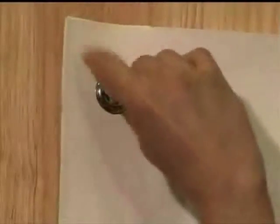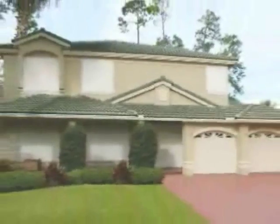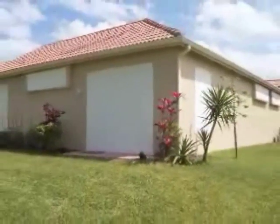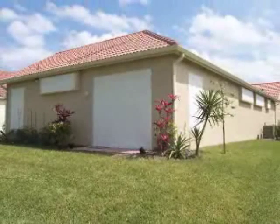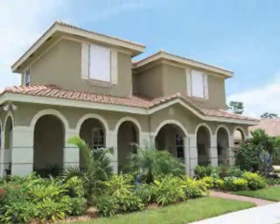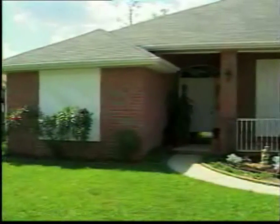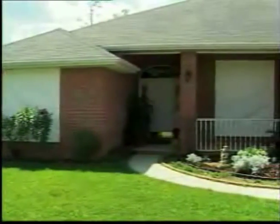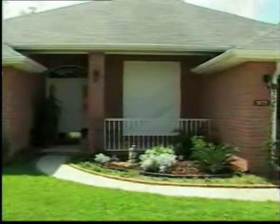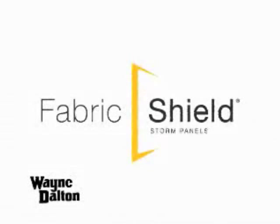That's why fabric shield storm panels are quickly becoming the product of choice among builders across the country, adding value, superior performance, and peace of mind for the new homeowner. Fabric shield storm panels continue to protect your home even after the glass breaks. Wayne Dalton Fabric Shield Storm Panels — advancing the science of storm protection.